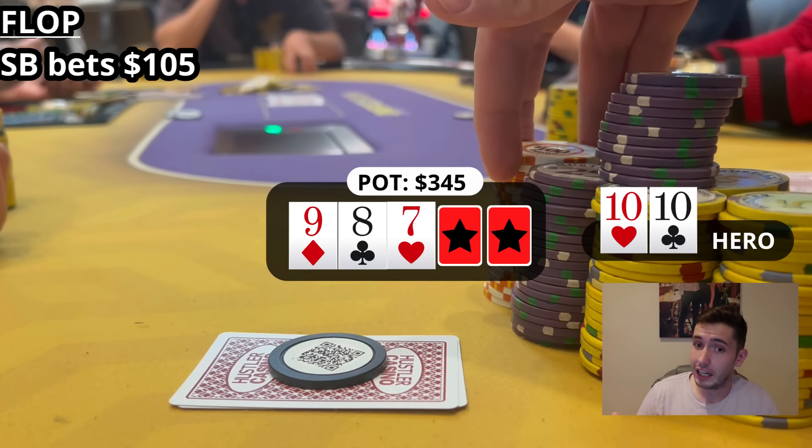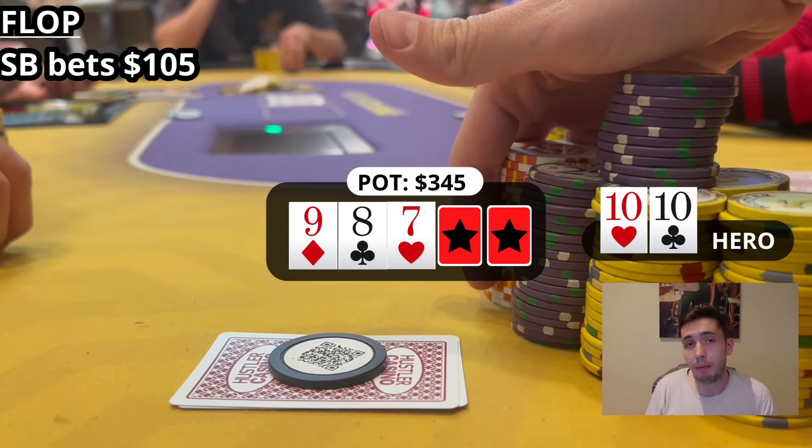He bets out for $105. I realize what's going on and ask if he has white chips. There's a lot of confusion — the dealer says you can't have chips in your pocket, a few people echo that, and he takes a bunch of white chips out. At this point I'm not sure if all the white chips have come back out of his pocket. I feel a bit predatory pressing the issue, so I'm not sure how to handle it. But sure enough I've got pocket tens on 9-8-7, I decide to raise — pretty clear spot versus an amateur — I make it $350 to go. The button takes a little time before folding, and the small blind makes the call.